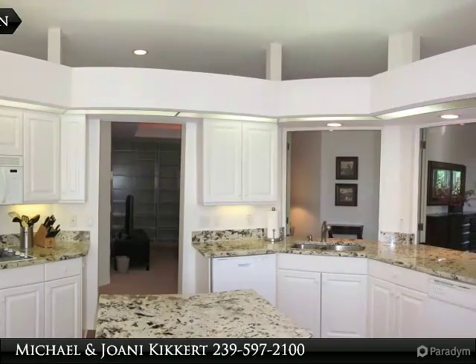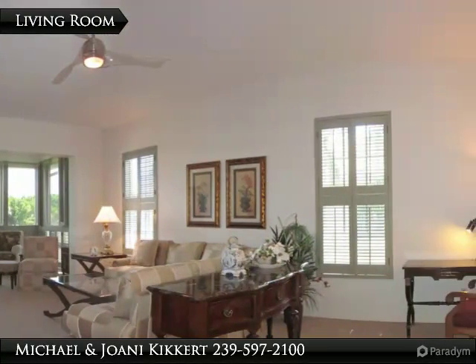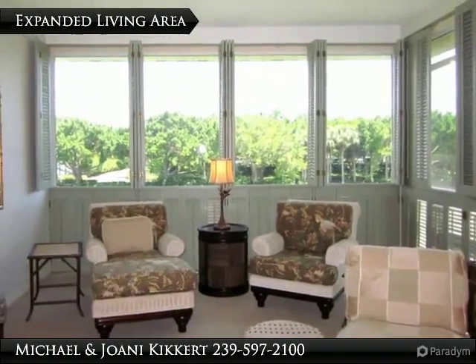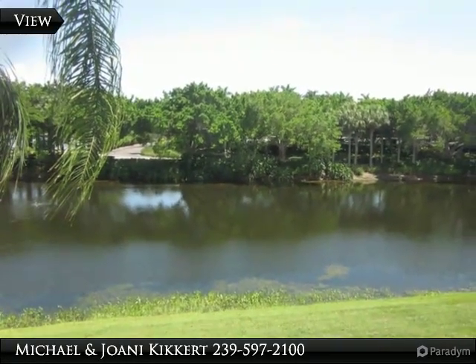Golf and social memberships are optional at the Pelican Marsh Club. Pelican Marsh features a manned gate at 41 Vanderbilt Beach Road and Airport Road, and a residents' gate giving easy access to shopping and dining. Mercado is right outside Pelican Marsh, with Whole Foods, shopping, dining, and movies. You can be on the sand at the beach in minutes.